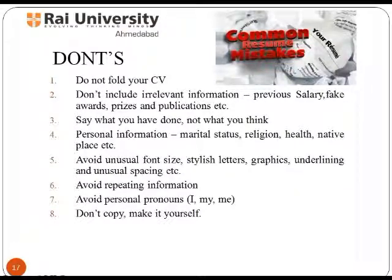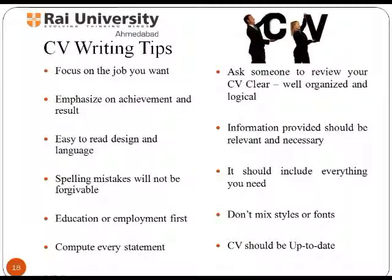Basic CV writing tips include: focus on the job you want; emphasize achievements and results; ensure it is easy to read in design and language; spelling mistakes are not forgivable; education or employment should come first; support every statement; ask someone to review your CV; it should be well organized and logical; information provided should be relevant and necessary; it should include everything you need; don't mix styles or fonts; and keep your CV up to date.